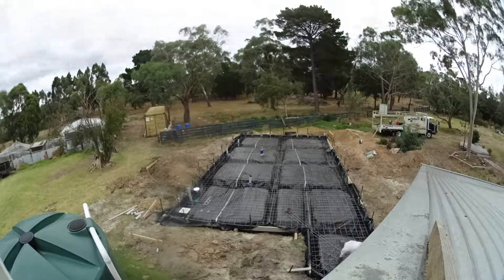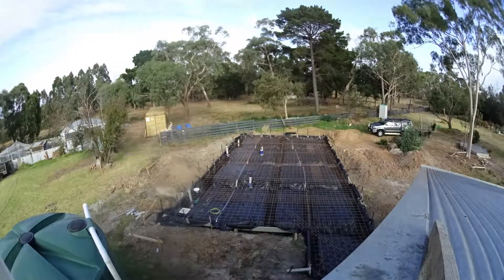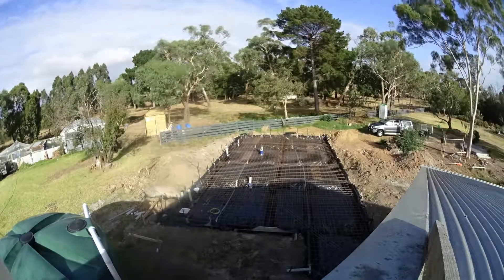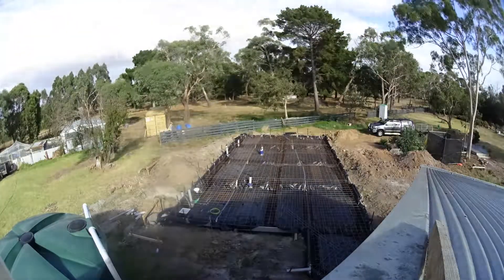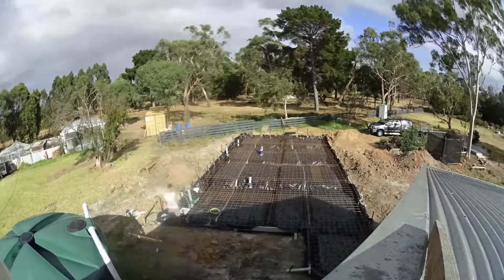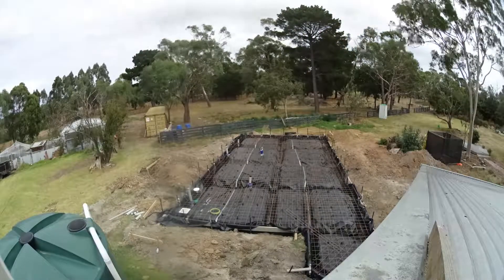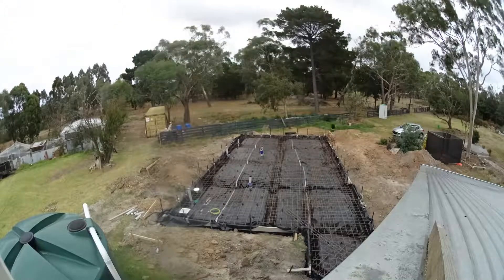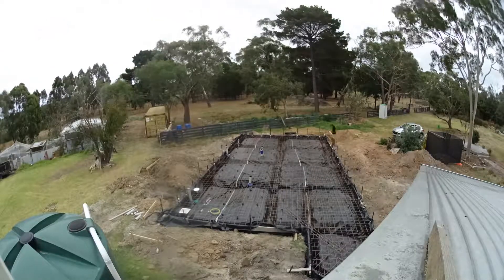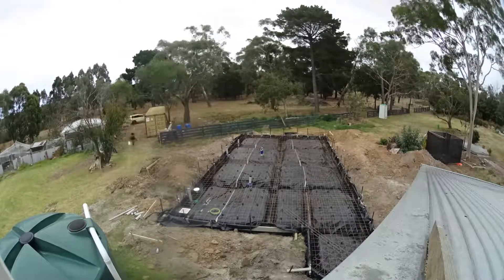I noticed when I got home and watched this timelapse video that nothing had gone in. So I mentioned it to the builder and he came out and slid it underneath the reo the day before the pour. I rushed around to try and get some firm insulation, managed to find some at short notice, and slid it underneath the reinforcement bars just in time. That's the surveyor coming out again to double-check that the reo is in the right place and the depths are still correct. Check your measurements.